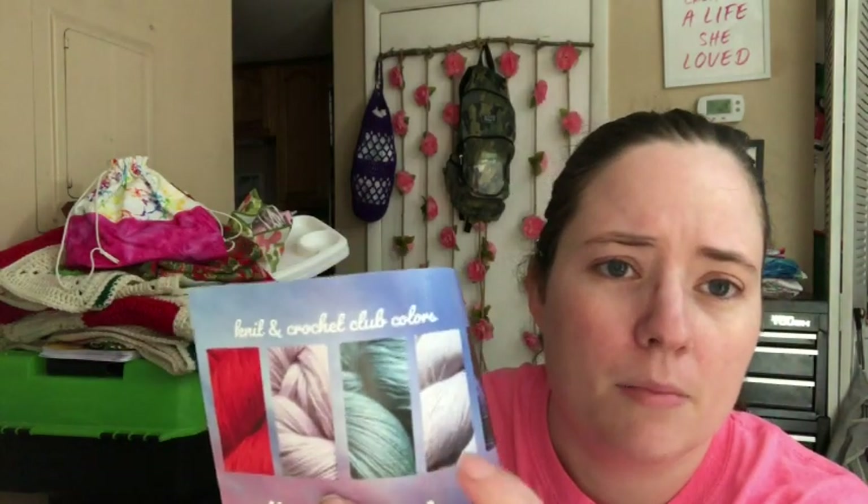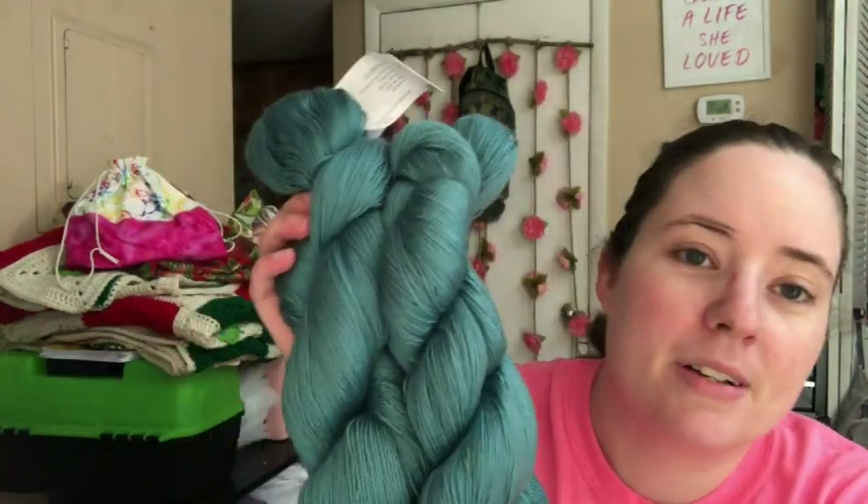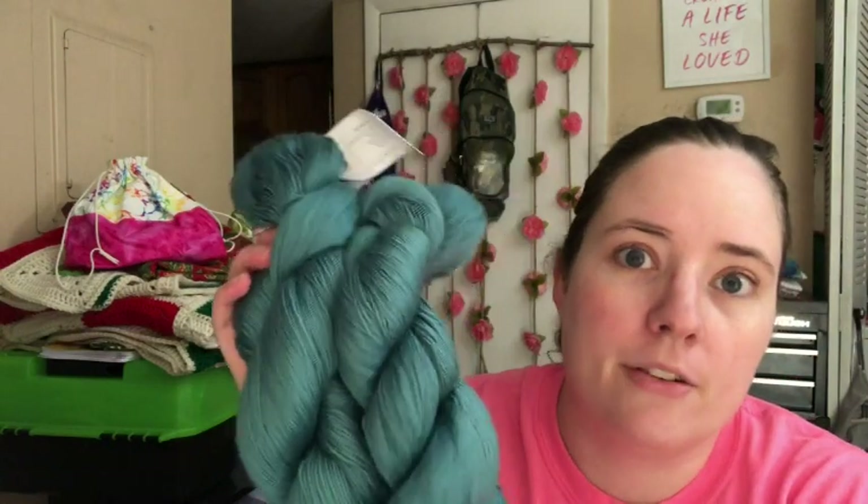It looks like there was a bright red, a pink maybe, a light pink, this green color, and then a light purple color. I can't tell good from that picture. But it's pretty. I'll probably put it in a giveaway since I ain't gonna use it — it's fingering weight, and I don't like skinny yarn. But it is a really pretty color, I like it. So I'll put that up.